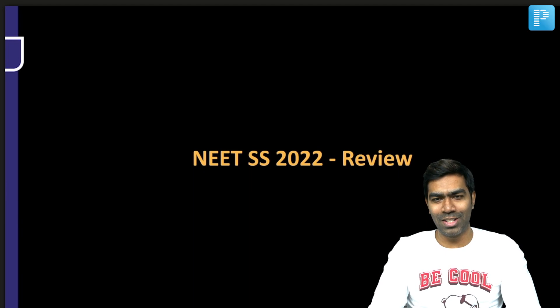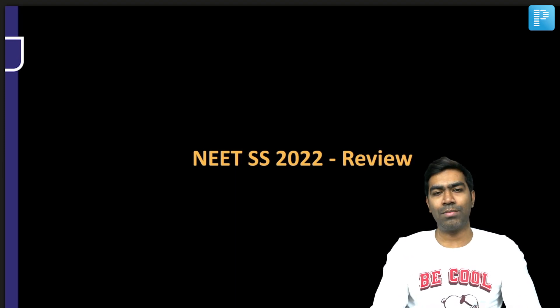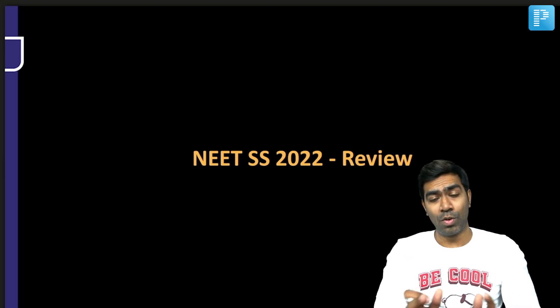Hey guys, this is Dr. Dilip, your internal medicine educator at PrepLadder NEETSS, and we're going to have a review on how the NEETSS exam was and a quick discussion of what has happened in the exam so far.